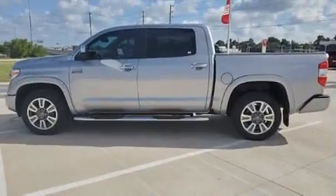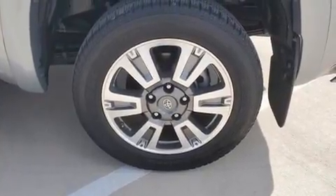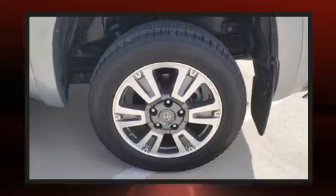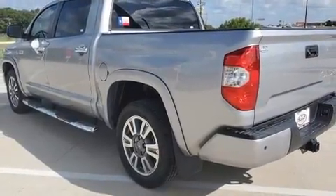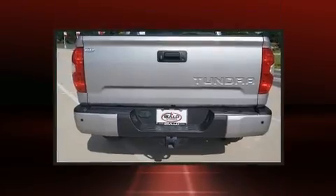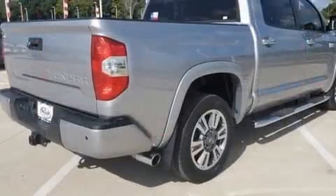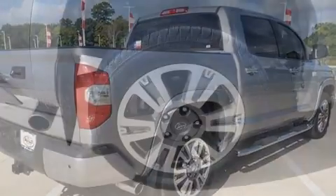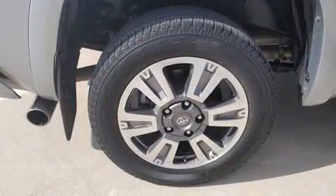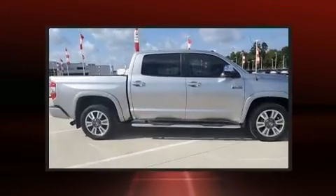Toyota prioritized practicality, efficiency, and style by including a trip computer, heated and ventilated seats, fully automatic headlights, and power seats. For drivers who enjoy the natural environment, a power moonroof allows an infusion of fresh air. Premium sound drives 12 speakers, providing you and your passengers a sensational audio experience.